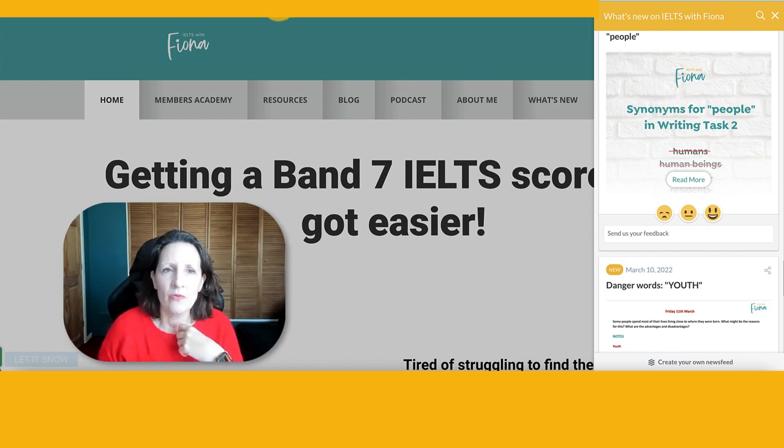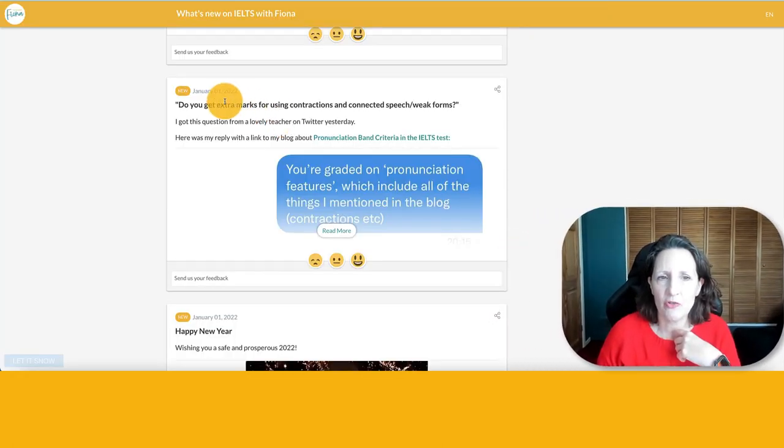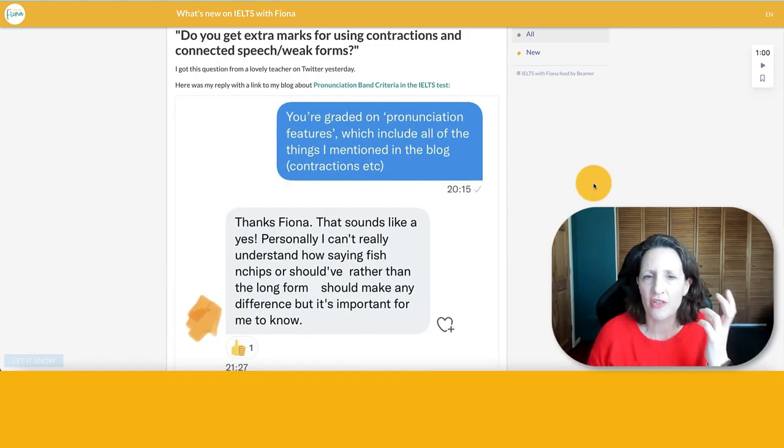So when you click there, let's go to the first thing which is on January the 1st. This was a question I got from somebody on Twitter saying: do you get extra marks for using contractions and connected speech or weak forms? I talk a lot about using contractions and weak forms in speaking because they are part of natural fluency.